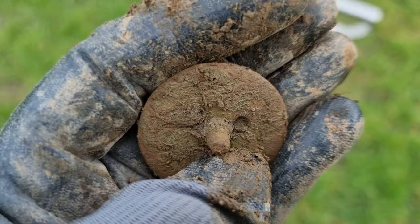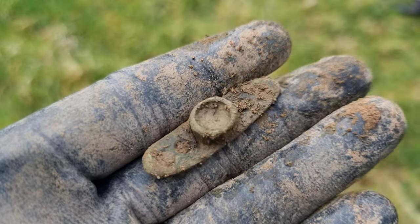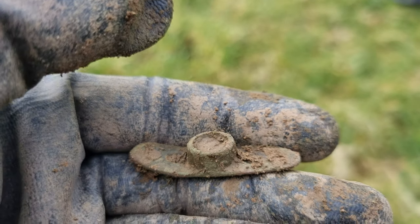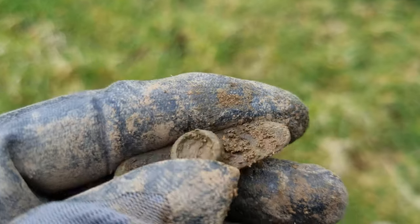What could that be? Let me know in the comments if you know what it is. I think that's one of those window catch things, isn't it, with the latch for the catch. Always finding these things, they're everywhere.